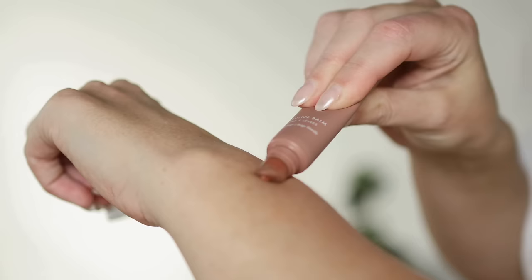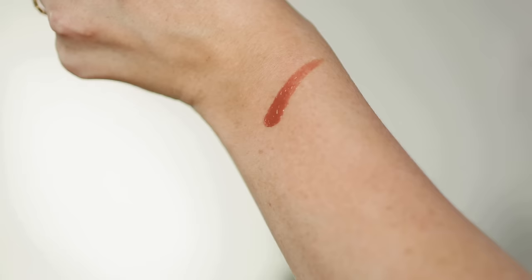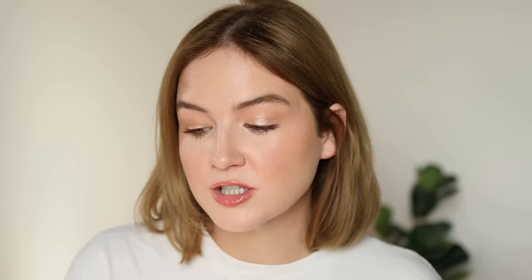It is such a good value — it's the Summer Fridays mini lip butter balm set. I actually only own one Summer Fridays lip balm, the nude one that comes in the set, and I love it. I keep it in my bag and it's just the perfect throw-on nourishing lip butter. It gives a nice hint of nude or caramel to my lips.